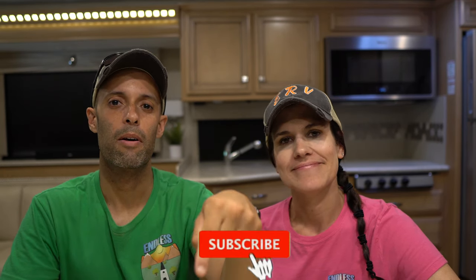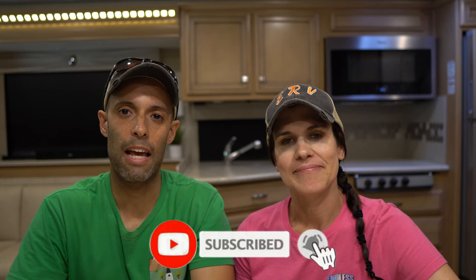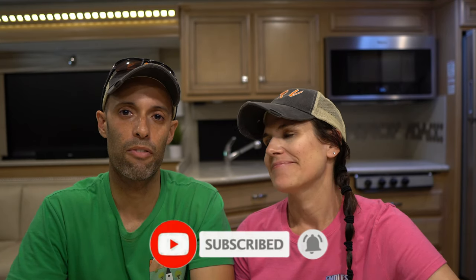Hey guys, it's MJ and Izzy from Endless RVing, the channel that brings you the best in RV DIYs, product reviews, RV tours, and so much more. If you're new to the channel, we invite you to subscribe below and make sure to hit that notification bell. And if you're back for another video, we welcome and thank you. Make sure to stay to the end for a true cost comparison, which one we recommend, and a special discount code for the ERV crew.